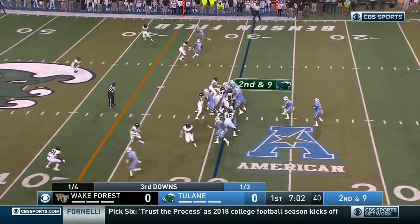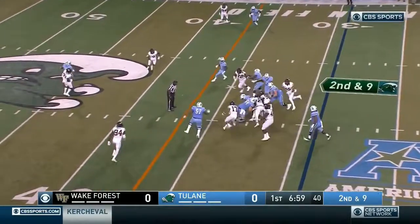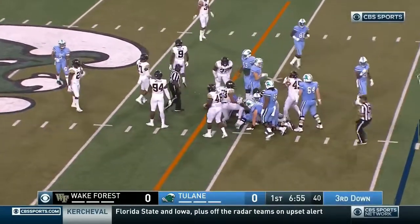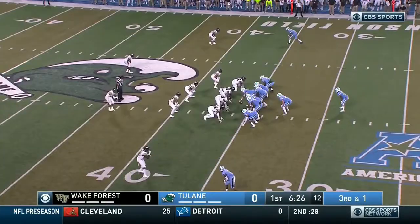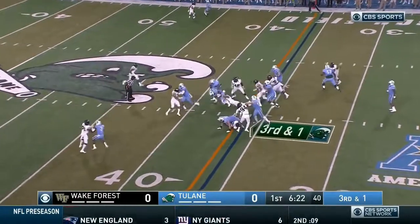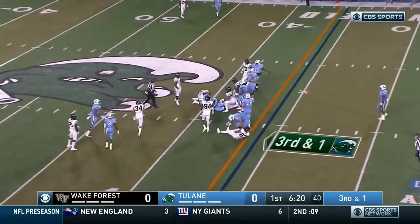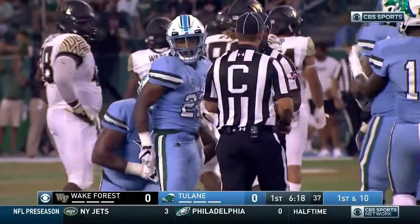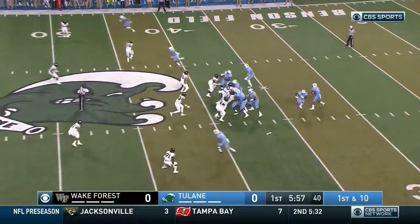Hand of a yard. Second and nine. Slithers his way through there to bring up a third and short but a yard. His teams have hit their stride in year four. Third and short now. Good work there! Keeping those legs turning. And the Green Wave — keep the wave going. Red made the stop there. Third down conversions.